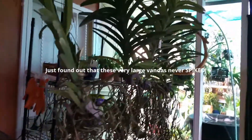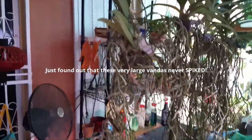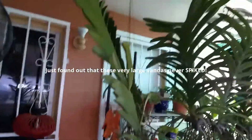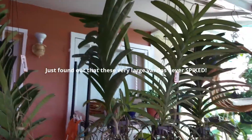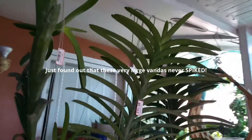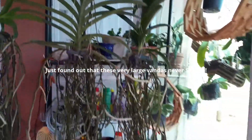Good evening orchid loving YouTubers. Just a short clip on my early 4th of July sale on Vandas. They're pretty big, pretty huge specimen size Vandas. I picked up four. The vendor called me and told me that he had a bunch of Vandas he'd like to get rid of or lighten his load. So we met and I picked out four large specimen size Vandas.